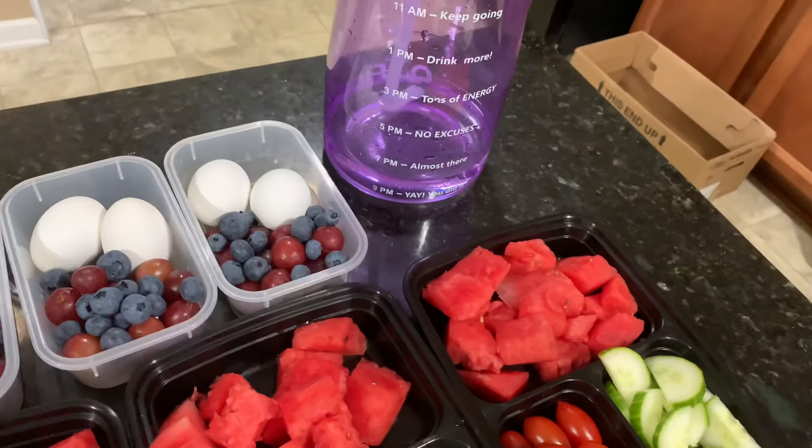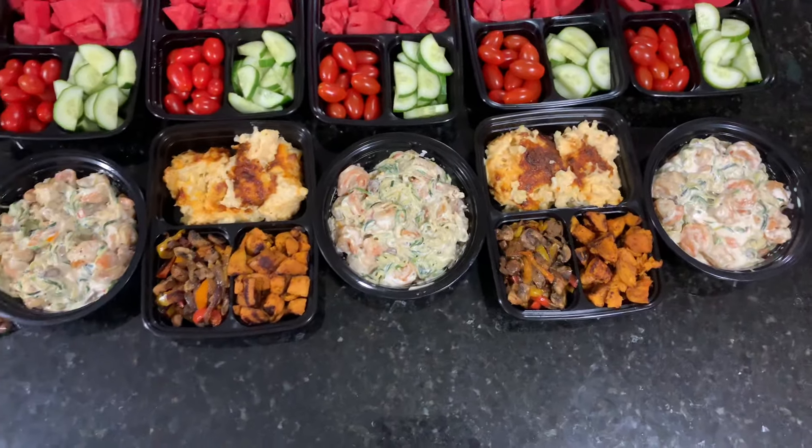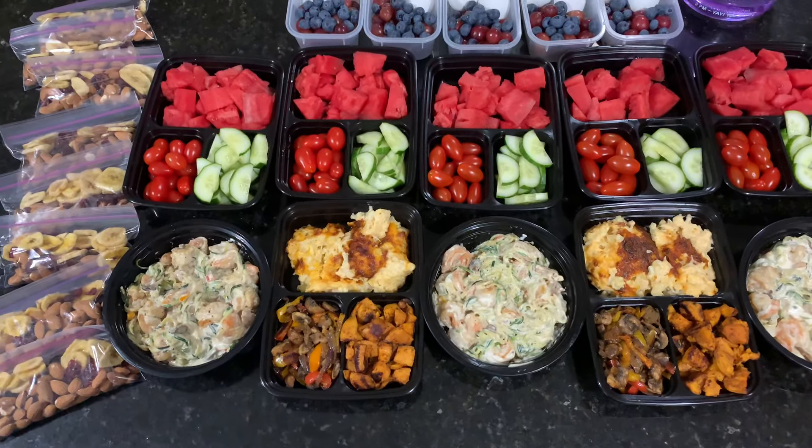And then, of course, my gallon of water — or half a gallon to a gallon of water that I'm doing per day.